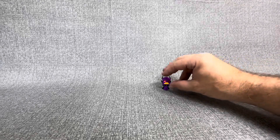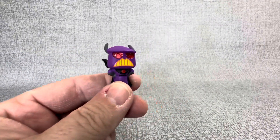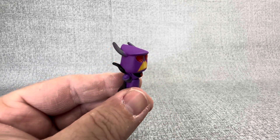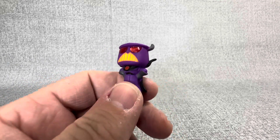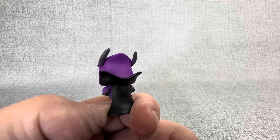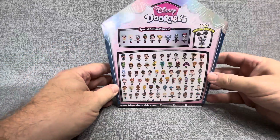Hey guys, welcome back to JT Open Stuff. As you can see by my table being empty right now — wait a second, who is that? Oh yeah, that's the Zerg we finally pulled in our hunt for Zerg. So what do I do now? I've opened Doorables, I've found Zerg — I just stop, I just give up? Nope, we move on to this.